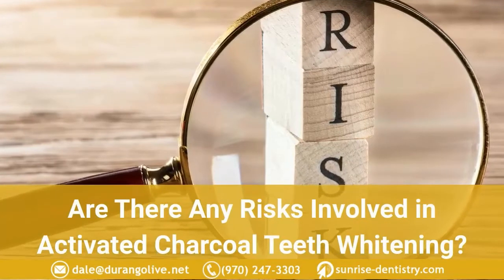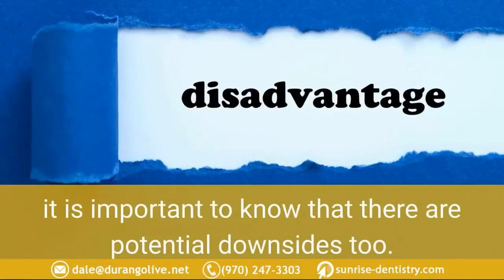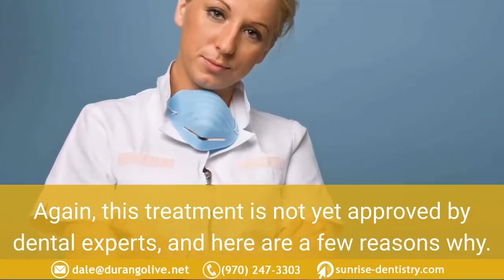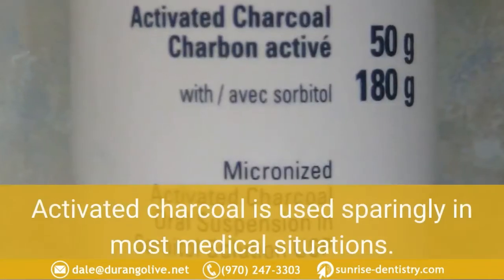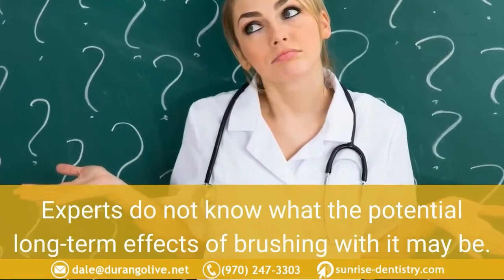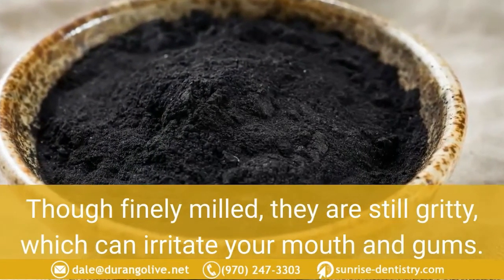There are potential risks involved in activated charcoal teeth whitening. This treatment is not yet approved by dental experts, and here are a few reasons why. Regarding long-term safety, activated charcoal is used sparingly in most medical situations, and experts do not know what the potential long-term effects of brushing with it may be. Though finely milled, the particles are still gritty, which can irritate your mouth and gums.